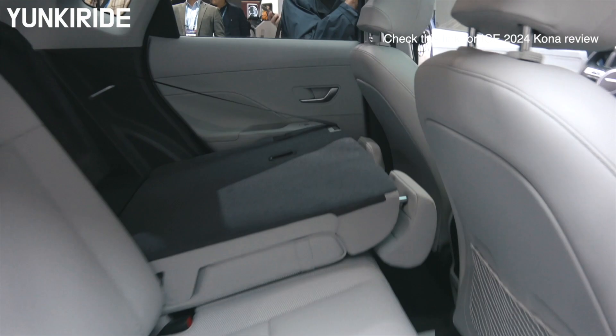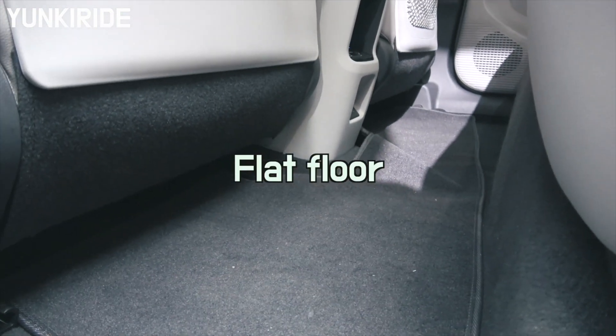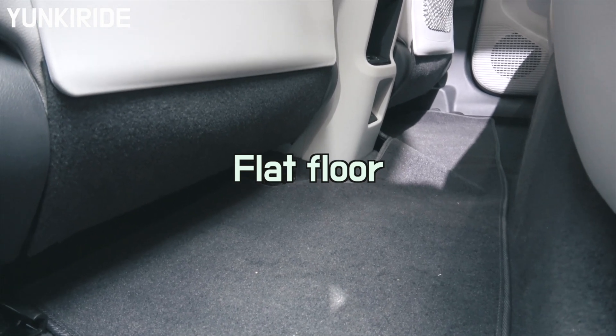The interior is pretty similar to the regular Kona, except that the Kona Electric has a flat floor in the back seat. The rest of it is almost the same.